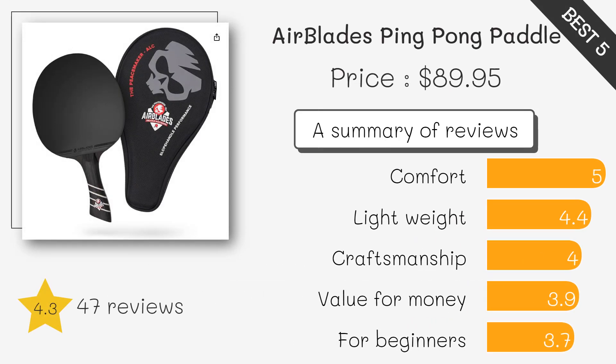The AirBlades is known for its high quality rubber and blade. It's favored by many competitive players for its spin and power.